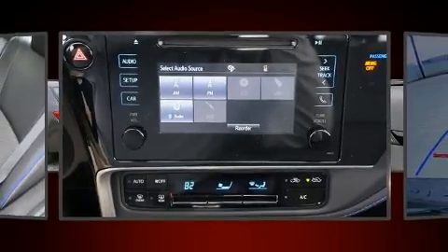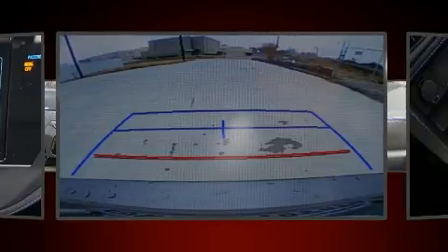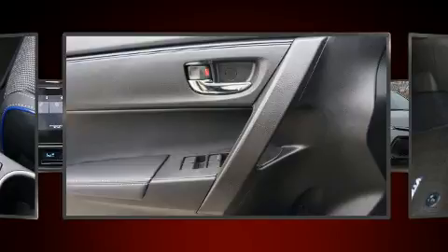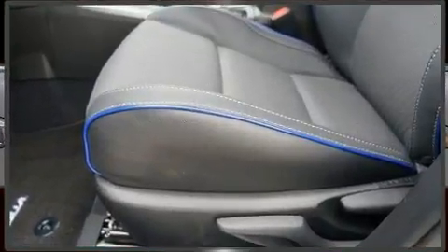Safety features include dual front impact airbags, front side impact airbags, traction control, brake assist, ignition disabling, and four-wheel disc brakes with ABS. This car was designed with safety in mind, allowing you to drive with even greater assurance.